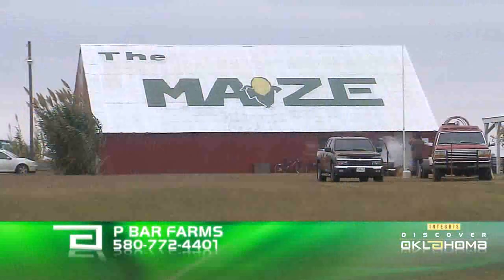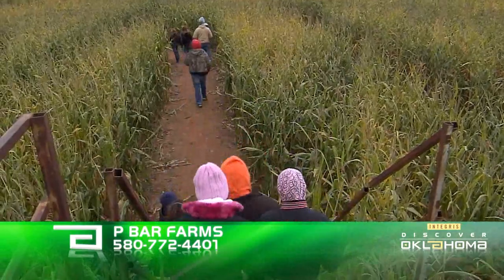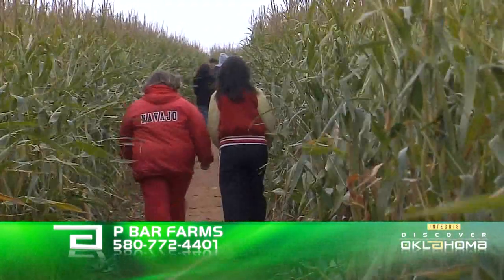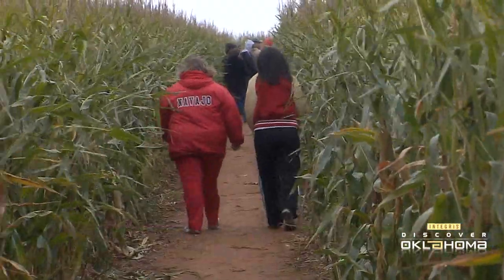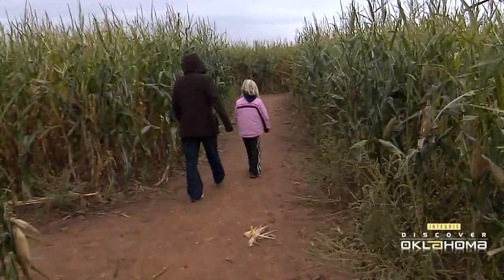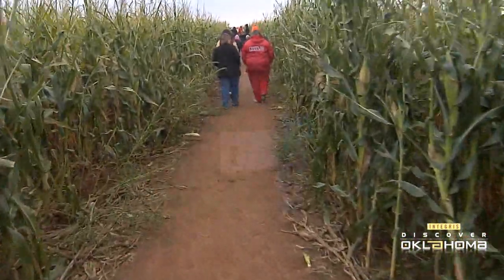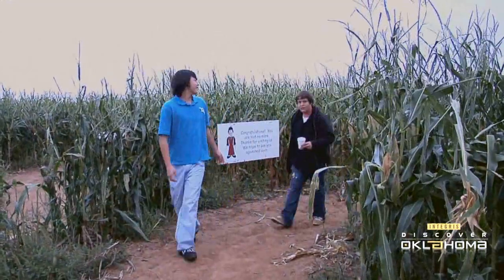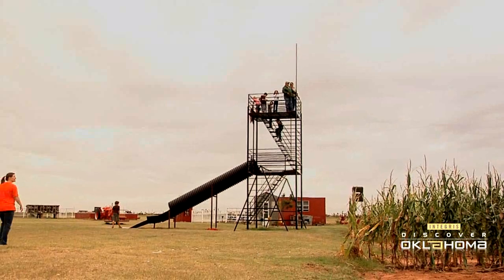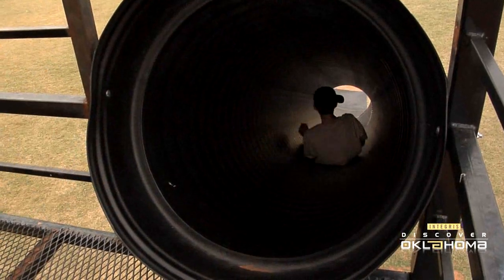The pumpkin patch neighbors the corn maze, and this maze isn't kidding around. It's carved into a seven-acre cornfield, and the seven-foot-high puzzle contains more than 95 decision points, 300,000 corn stalks, and three-and-a-half miles of twists and turns. Most maze-goers will require an hour to discover the one and only exit. You can climb the tower to get a different vantage point of the maze, and little ones can make a hasty exit via the tower slide.